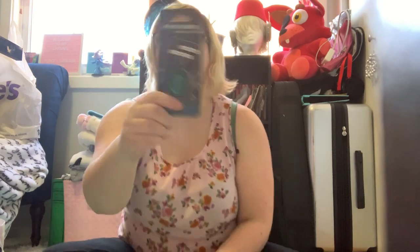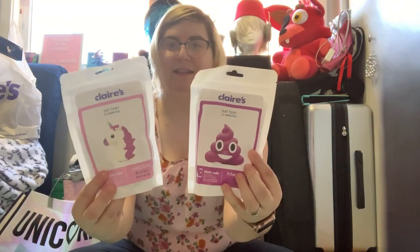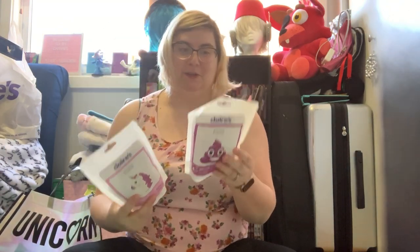I honestly thought this was a Ravenclaw until I checked out and found out it was a Slytherin — and the ladies at the store were Slytherins too! I'm gonna go to the next item now because I'm getting too emotional over this stuff. So I got some battery banks.